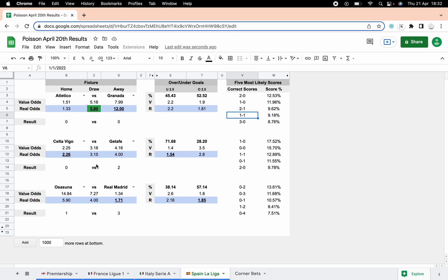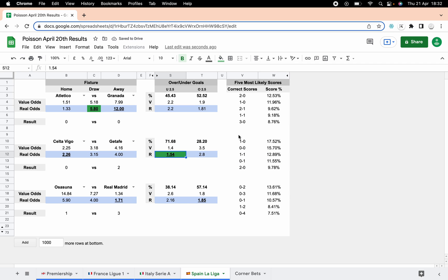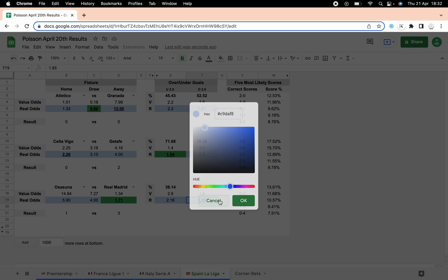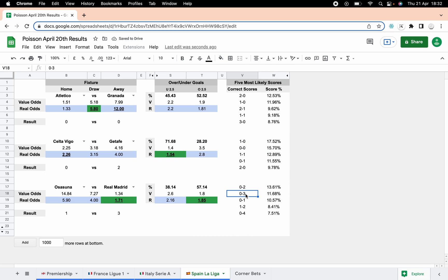Celta versus Getafe: we had value in Celta winning but it was actually an away win. We did get the unders — there wasn't a massive amount of value there but we got that one. The correct score wasn't accurate. Osasuna versus Real Madrid ended one-three. Surprisingly you don't often get value with Real Madrid, so we got some nice value on the away win and on the over two and a halves as well. We had three-nil listed so if you were trading on the scores you probably could have got in and out, as we also had two-one, so you'd likely have taken a profit — but for the sake of this we'll call that a missed correct score.